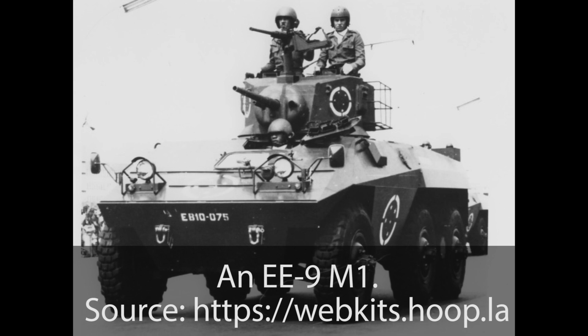Hello and welcome to another Tank Encyclopedia voiced article. I'm your host Tony, and today I'll be covering the EE-9 M1. If you like our videos and want to support us, please consider donating on Patreon or PayPal. All of the funds will be used to improve future Tank Encyclopedia content.